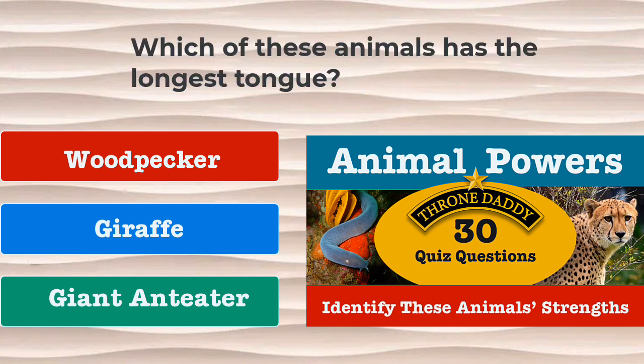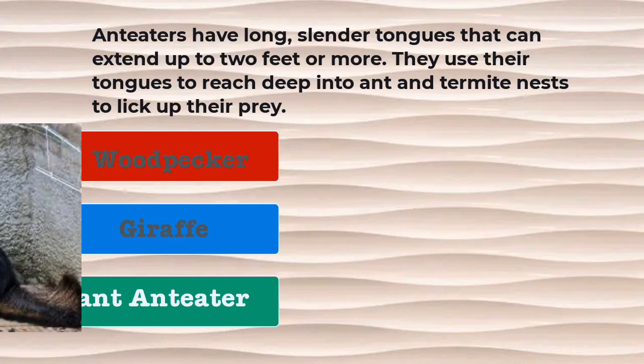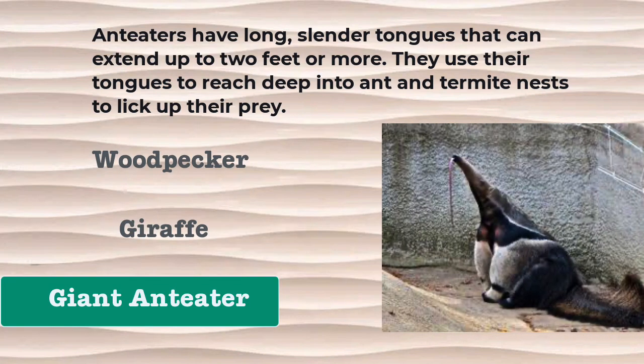Question number 28. Which of these animals has the longest tongue? Is it a woodpecker, a giraffe, or a giant anteater? The correct answer is the anteater. Anteaters have long, slender tongues that can extend up to two feet or more. They use their tongues to reach deep into ant and termite nests to lick up their prey.